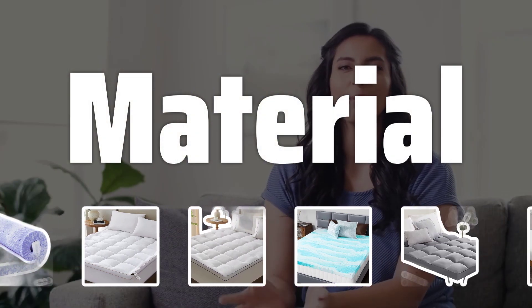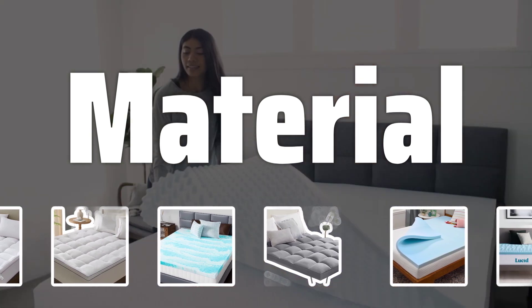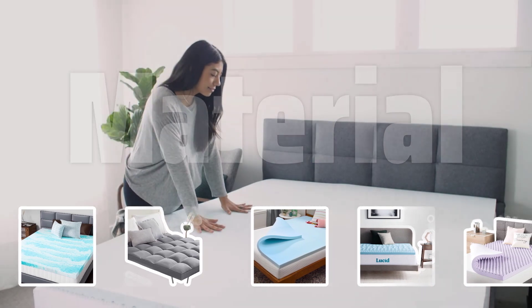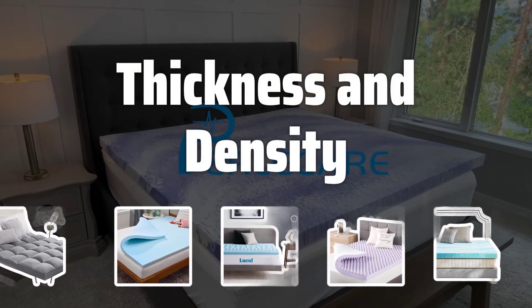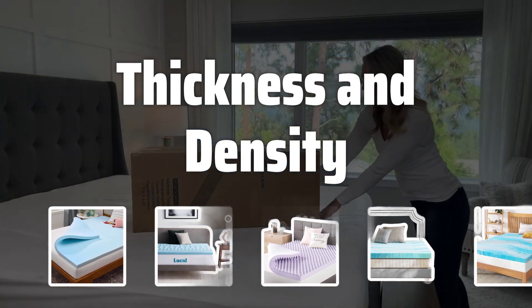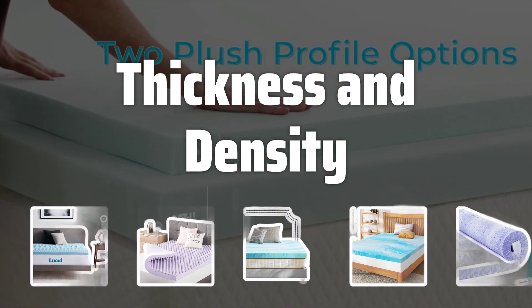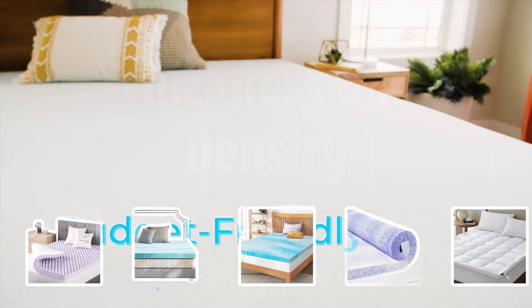Material: Choose the right material for your mattress topper. Memory foam offers pressure relief and support, latex is breathable and responsive, and featherbeds provide a plush, soft feel. Thickness and Density: The thickness and density of a mattress topper are important factors. Thicker toppers provide more cushioning, while denser toppers offer more support. Find the right balance for your needs.